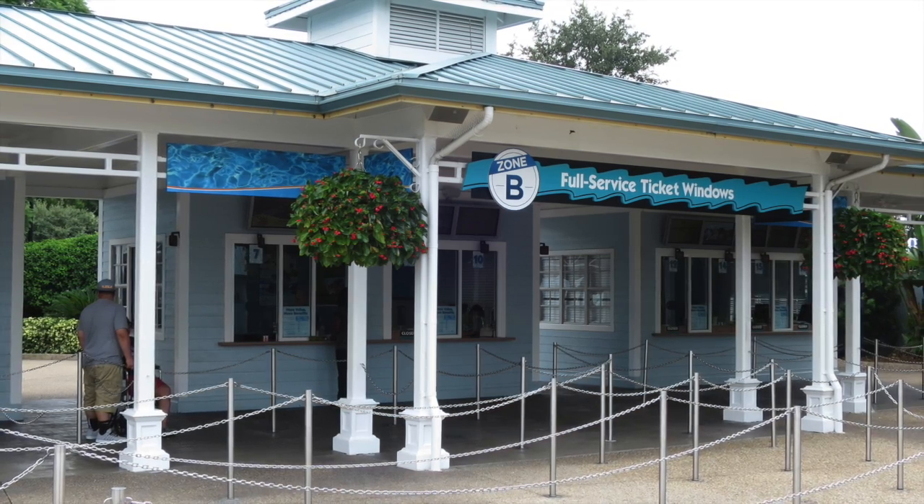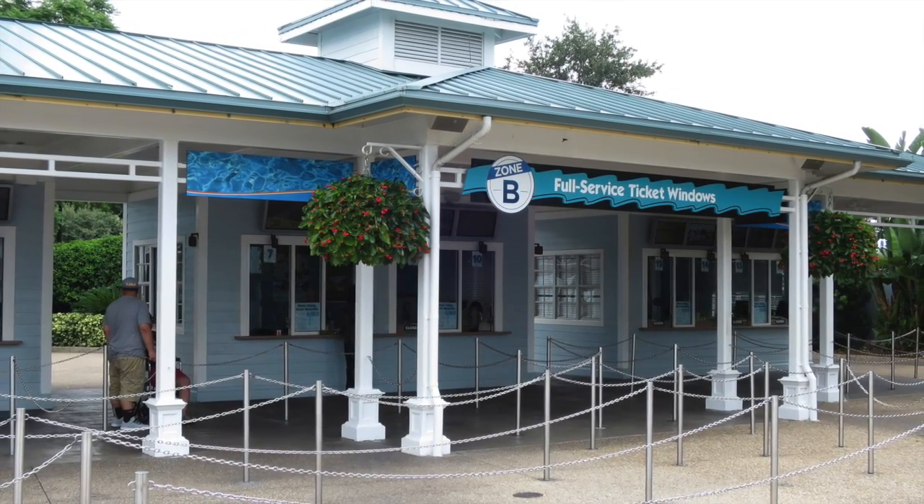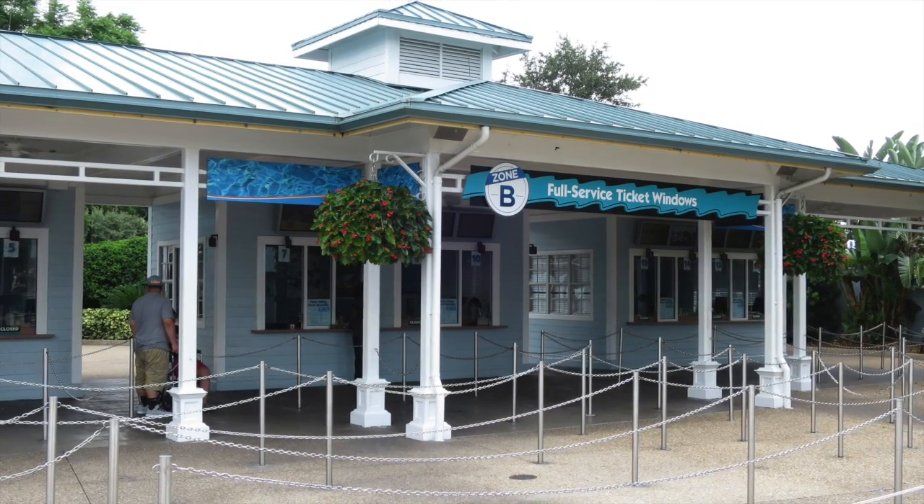Zone B is where most guests go to get their tickets — this is where you deal with a team member. Guests can set up easy pay contracts for passes, pay with cash for tickets, speak to guest services, and do will call.